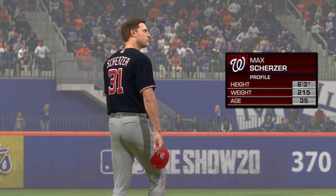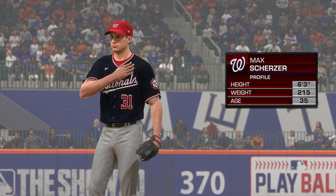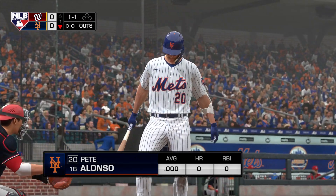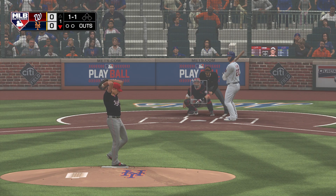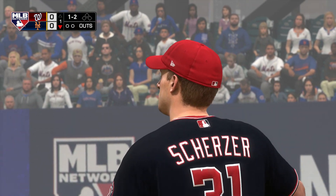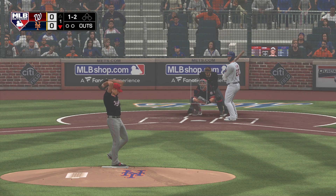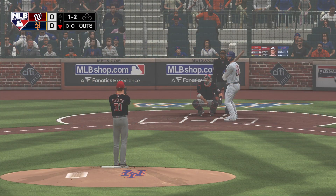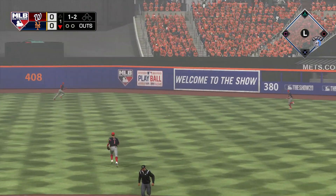Max Scherzer gets the starting assignment for the Nats in this one. This guy's been around the block for a while, but he's having a rock-solid season with a real good ERA. It'll be really interesting to see how he attacks his opposing lineup. Up next, the power bat of Pete Alonso to lead off the bottom half of the first. Scherzer is sitting on 170 wins in his career — great production, especially in an era where wins are harder to come by. Alonso hits it hard up the middle for a base hit, so the leadoff man is on.